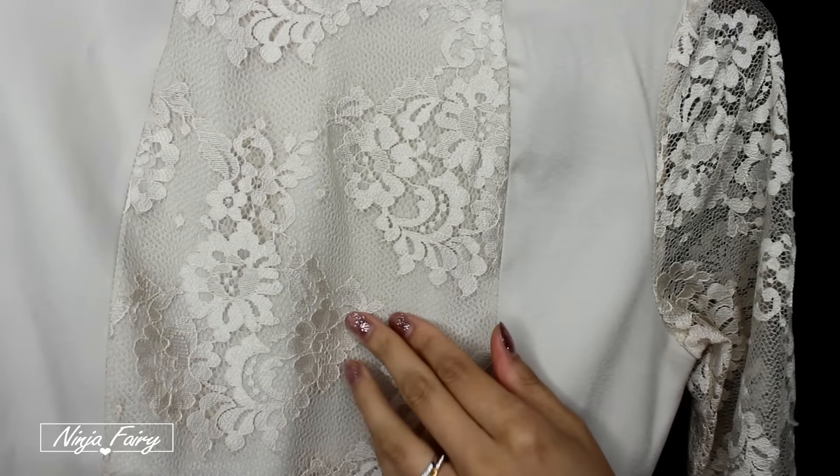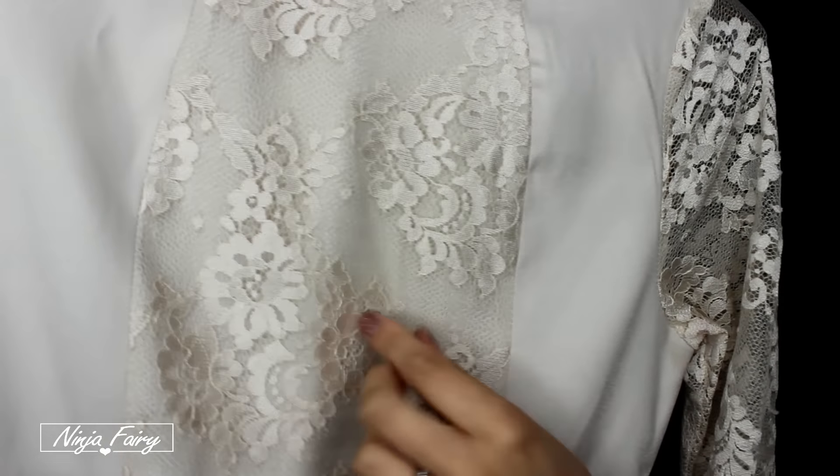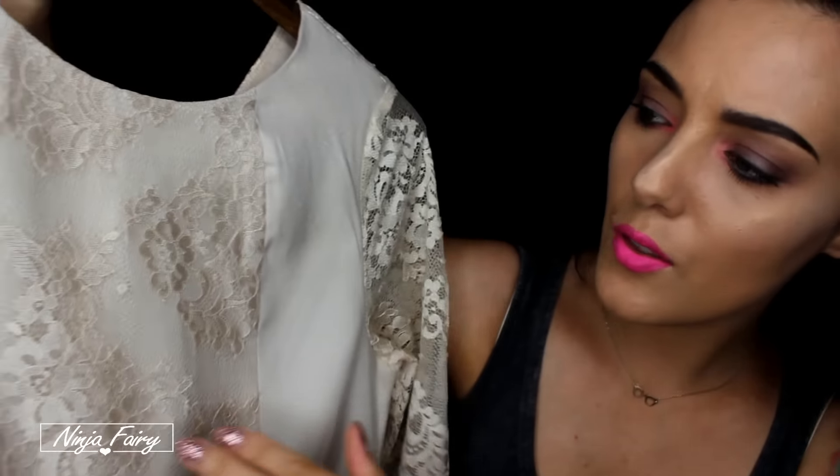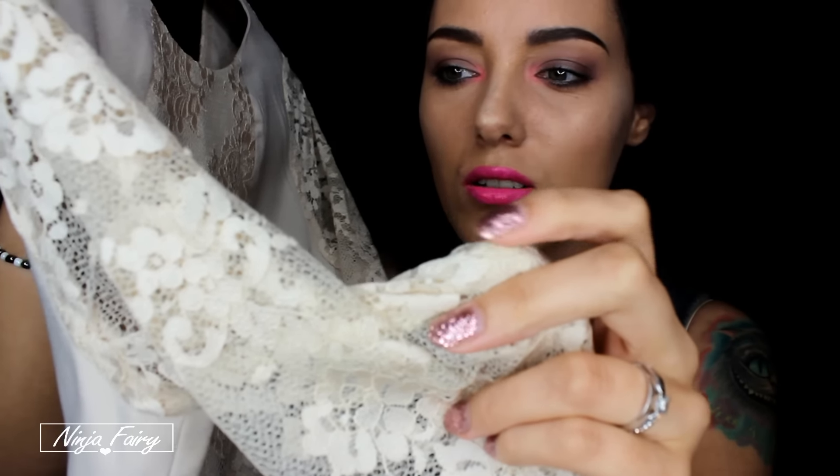So let's do a little close up on the dress. So here we have the beautiful lace but in some places I really don't know if you can see it, I'm trying to like look over the dress. There's just a little bit of that lace frayed. Just a little bit on the arm here, can you see?